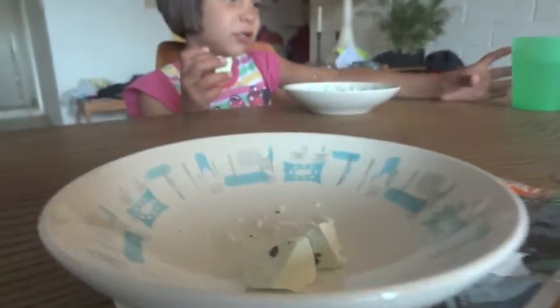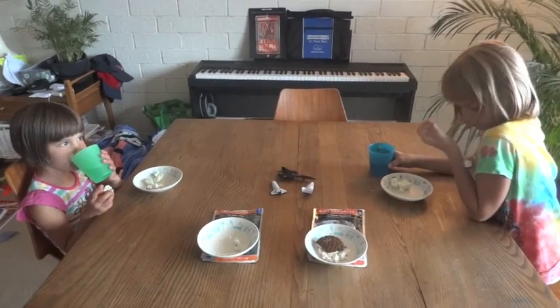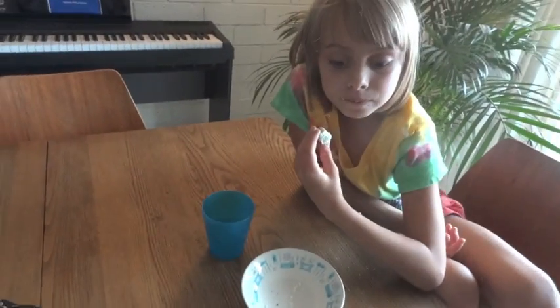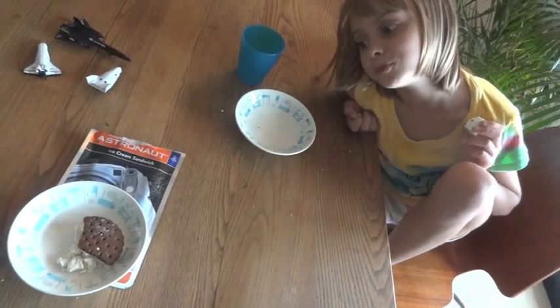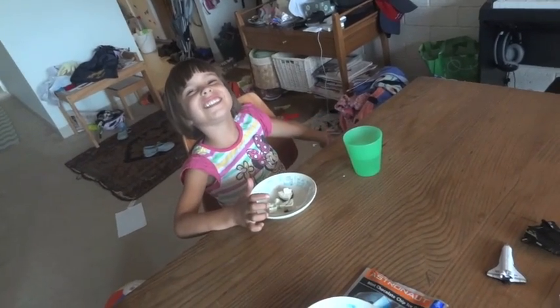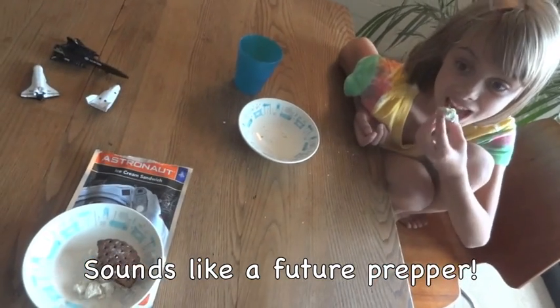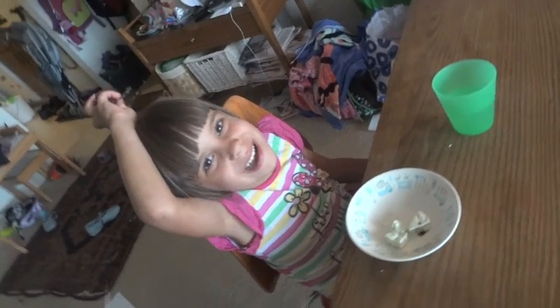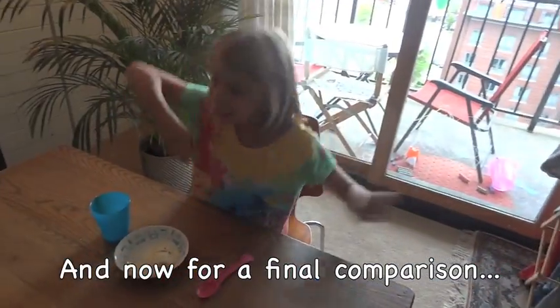The kids ask for more and want to drink something. Asked whether they'd rather have this or regular ice cream, one daughter says it's really hard to decide but she'd probably take the astronaut ice cream because it doesn't melt — you could save it for a long time and then eat it. The other says she'd prefer regular ice cream because it melts. Dad suggests trying some regular ice cream to compare.